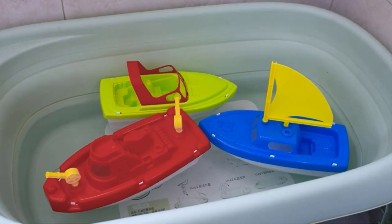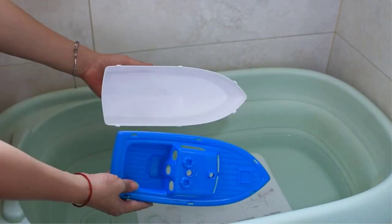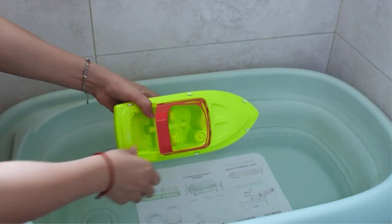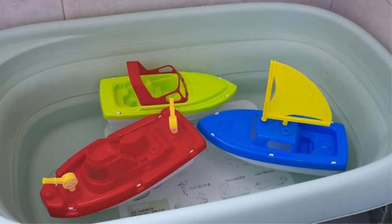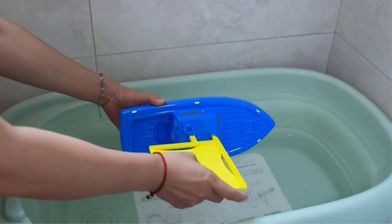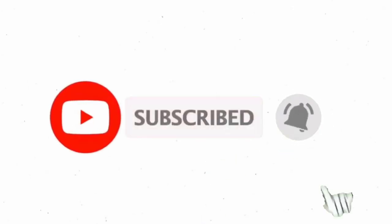What we like: Toys are easily portable, suitable for indoor and outdoor use, made of non-toxic paint, entertain toddlers, and are meticulously designed with smooth edges and vibrant colors. What we don't like: May accumulate water and sink, and may crack over time. I make helpful videos daily, so do subscribe to my channel. For more information or product prices, check out the description. For any questions, please comment below.